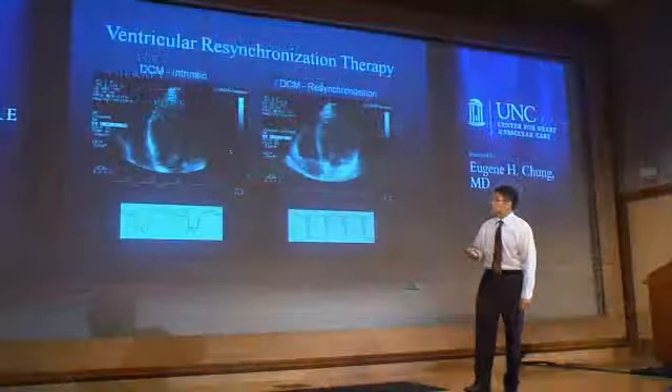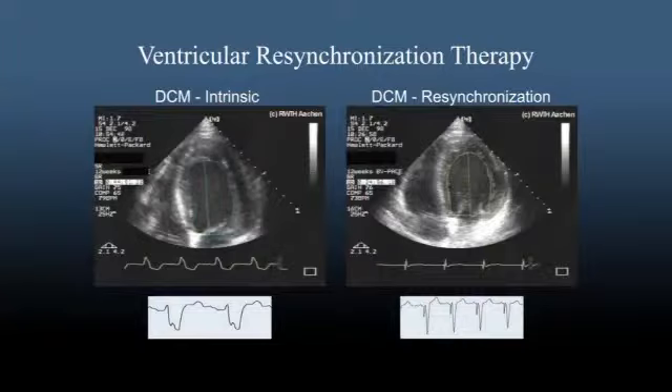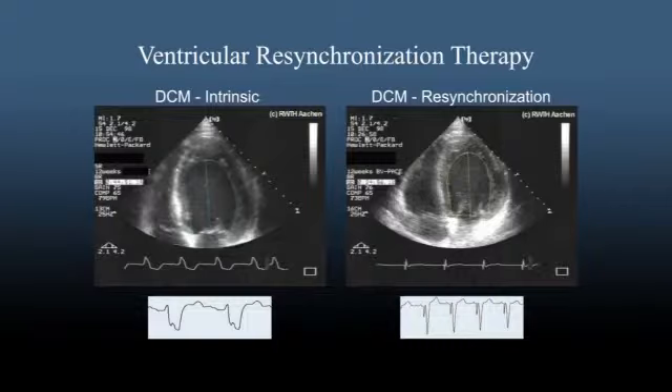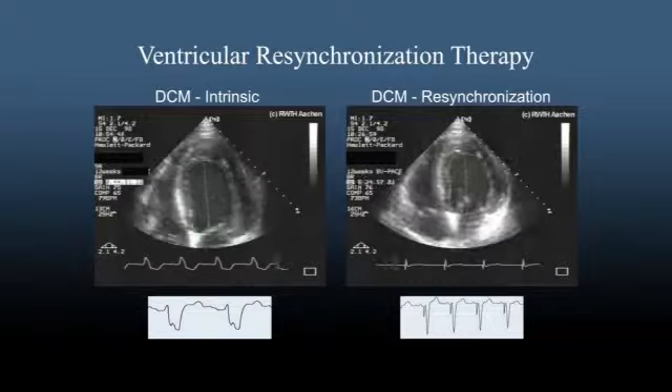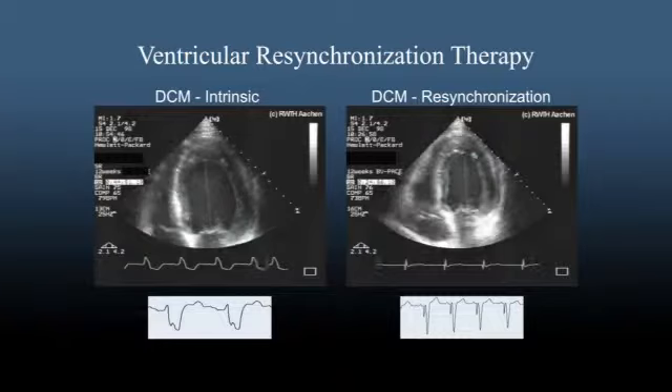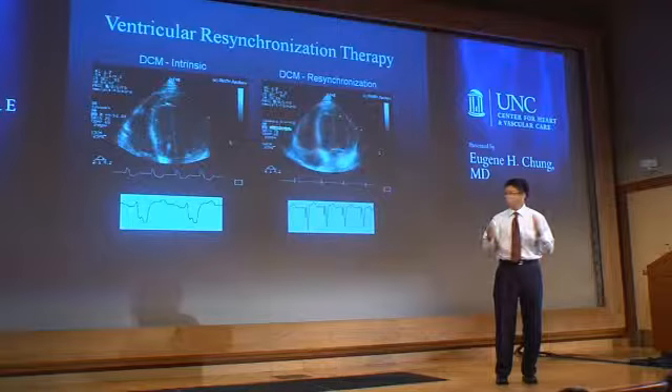Here are echo images of a patient who received a biventricular device. On the left panel, the movie shows the patient before implantation — the septum squeezes just a little earlier than the left lateral wall. On the right, after receiving the biventricular device, we see more coordinated action: the paradoxical septal wall motion is overcome and the lateral wall and septal wall are beating more in synchrony. Correspondingly, the EKG has narrowed and the prominence of the left bundle branch block is less apparent.